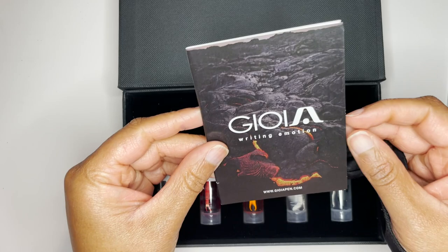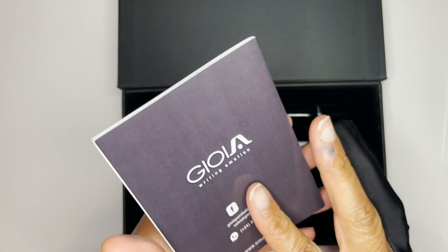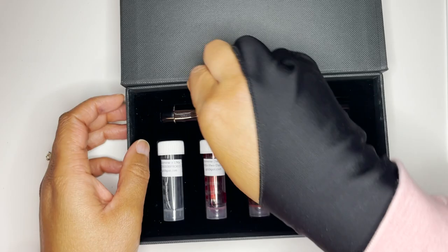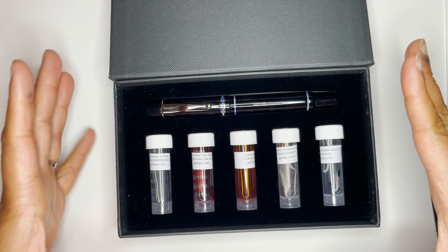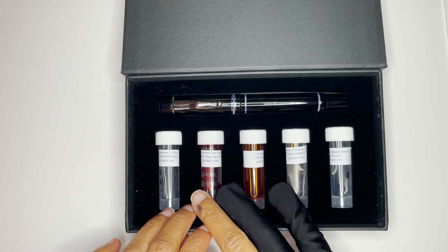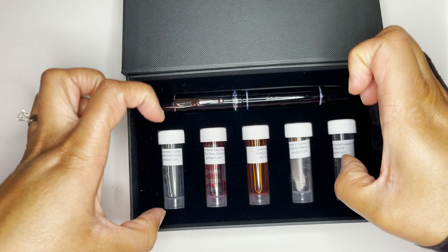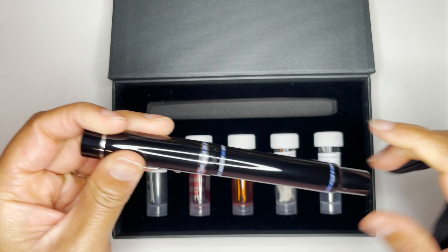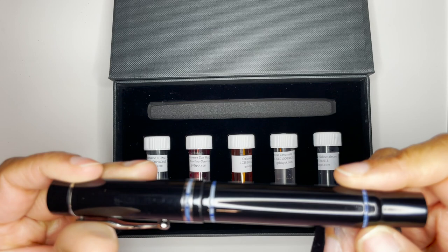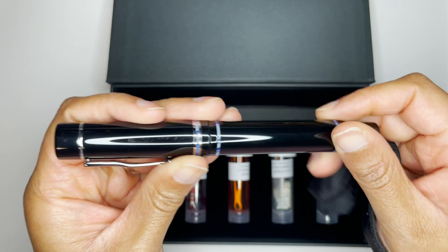This is the new Vola fountain pen — the 'B' stands for broad. There's an information card: 'Writing Emotion' — some more information. It is an Italian brand, Gioia. Surprisingly, I don't have any type of this brand in my collection. It's really jam-packed in there. I do like the whole aesthetic and presentation of opening up the pen with the inks — it's really nice. I did get a little scuff marks on it, maybe from trying to get it out of the tight spacing.